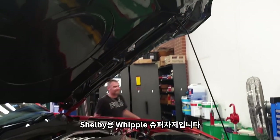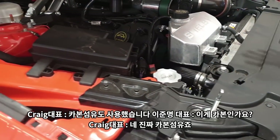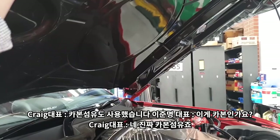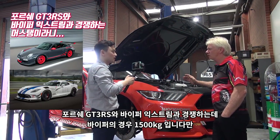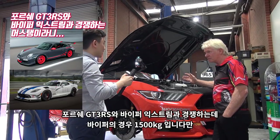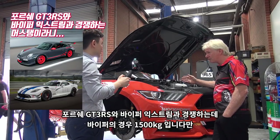We have a Shelby Whipple Supercharger and a bit of carbon fiber on this car — genuine carbon fiber. We're racing against the GT3 RS Porsche and Viper Extreme, which weighs 1,500 kg for the Viper.